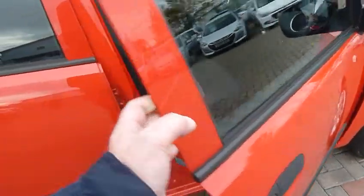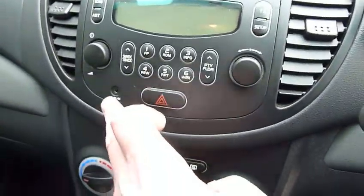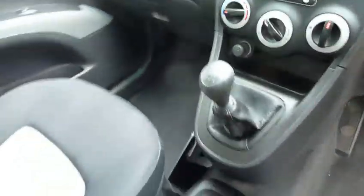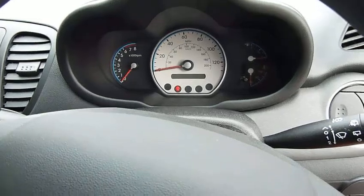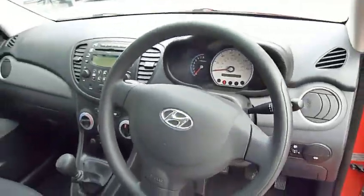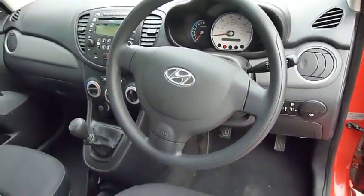Moving into the front, nicely shaped supportive front seats, center console with plenty of storage and a couple of cup holders, five-speed manual gearbox, power socket, air conditioning. You've got your CD radio with an auxiliary input. On the dashboard the speedo is directly in front of the driver, nice and clear. It's a really nice clear dashboard in the i10. Both front windows are electric and we have manually operated mirrors.